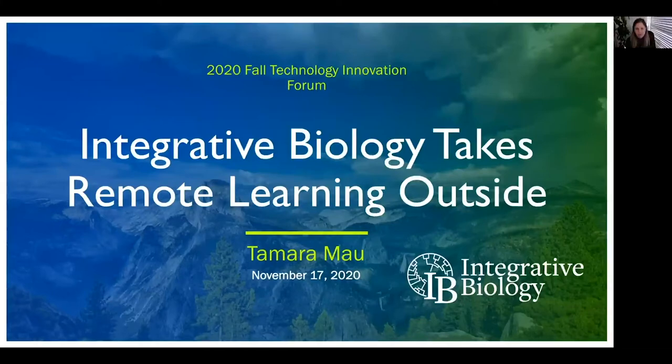Hi, everyone. I'm Tammy Mao, the Lab Instruction Manager for the Department of Integrative Biology, and I'm thankful for this opportunity to present a few short videos about our project, Integrative Biology Takes Remote Learning Outside.